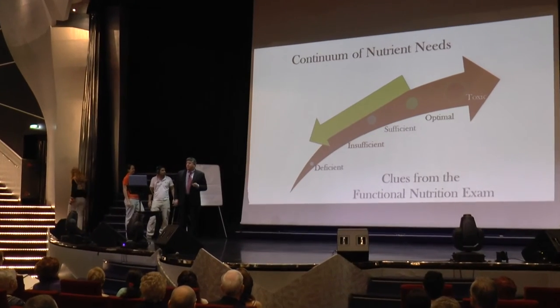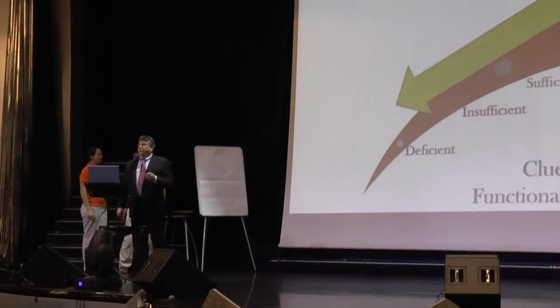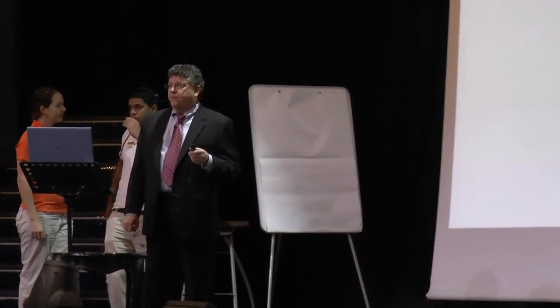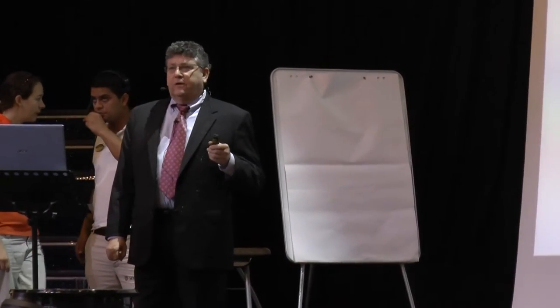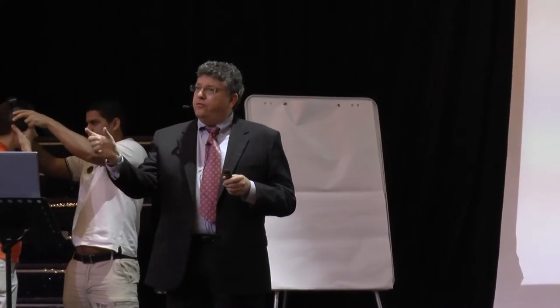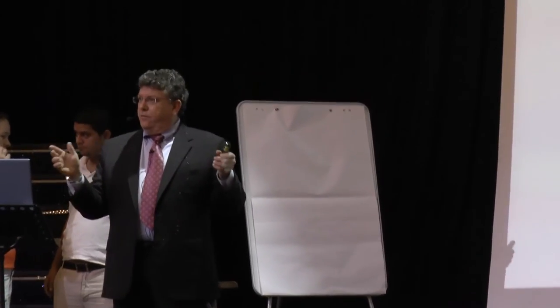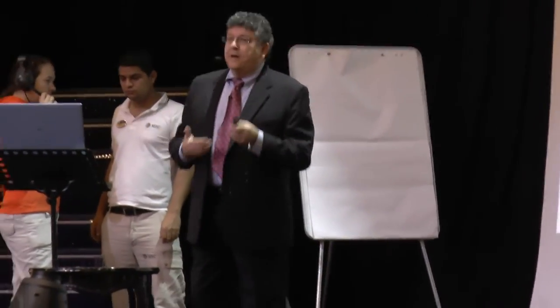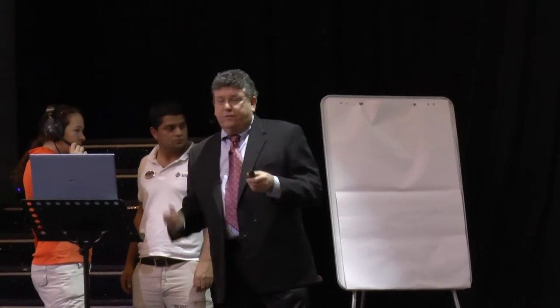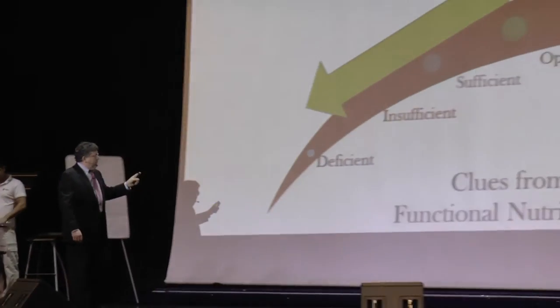There is a continuum of nutrient needs. When you get a lab test back from LabCorp or Quest and your doctor says you're fine, you look at that reference range and you're down at the low end but within it. That reference range is an average of maybe people from eight states who are 35, mostly from Minnesota. How does that equate to you? The example I like to use is: deficient, insufficient, optimal.